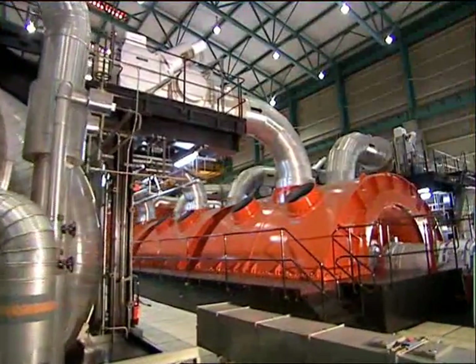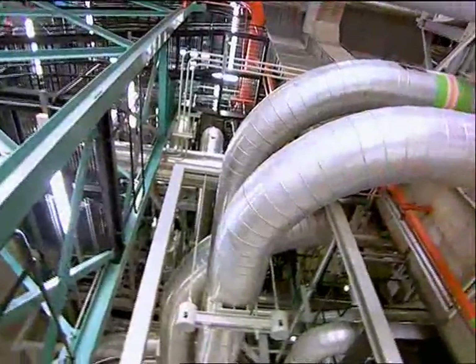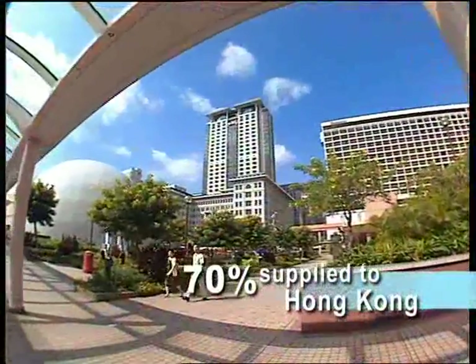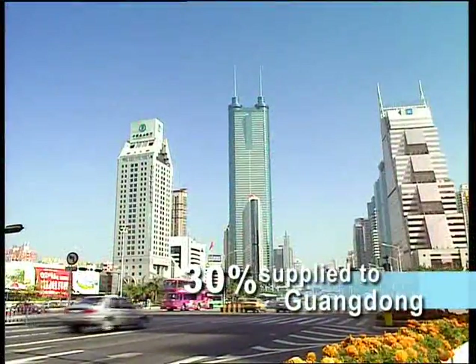Today, Daya Bay can produce nearly 2,000 megawatts of power. Seventy percent of the electricity is supplied to Hong Kong and meets one-third of CLP Power's electricity demand. The remaining 30% of the power helps meet the needs of Guangdong.